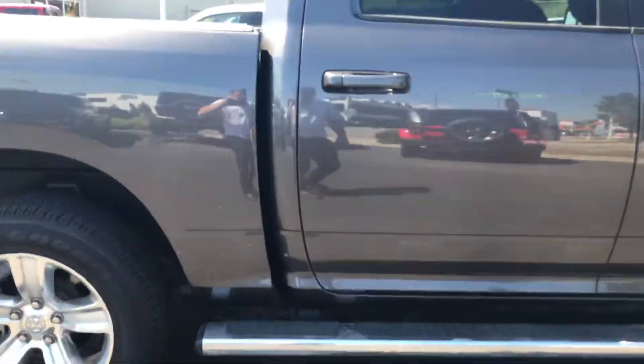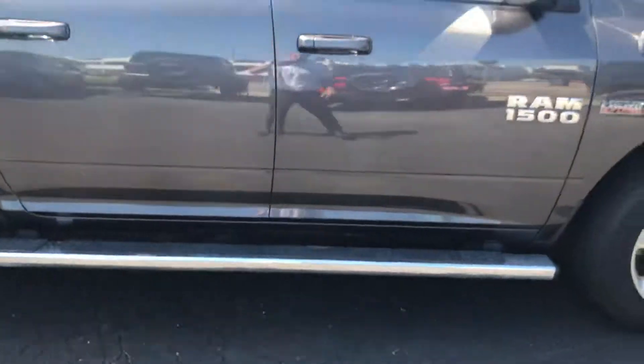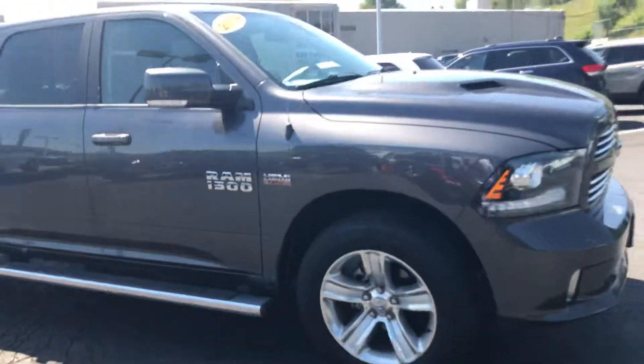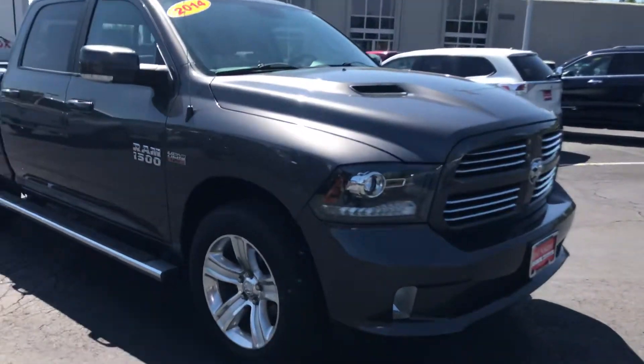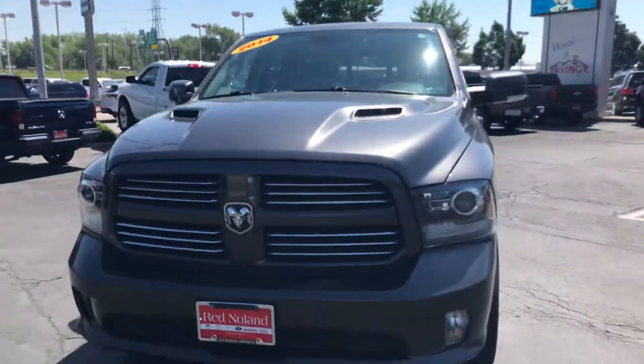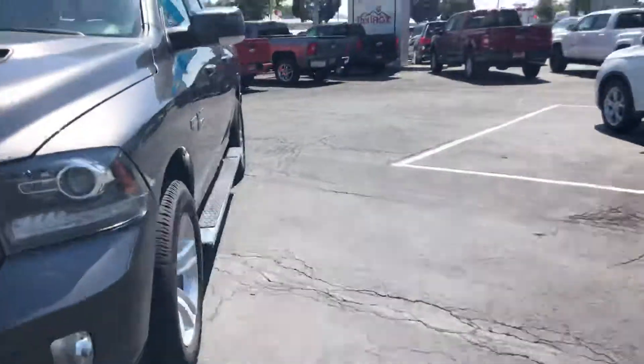I don't really see any dents. It does have the nice running board as well, and it's a nice side angle here. Let's go check out the interior — you can see it's super clean. Let's check out inside.